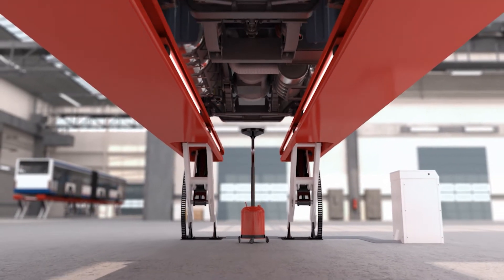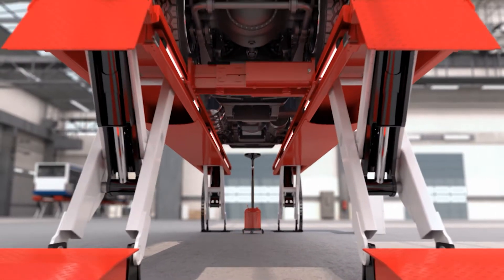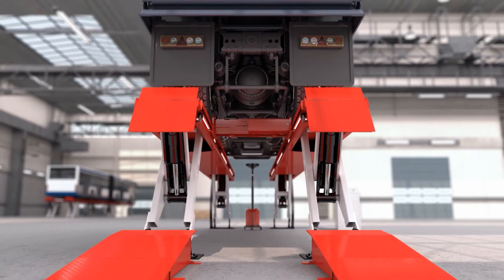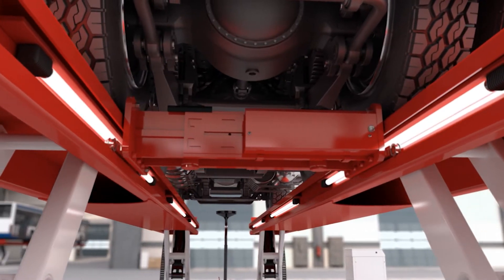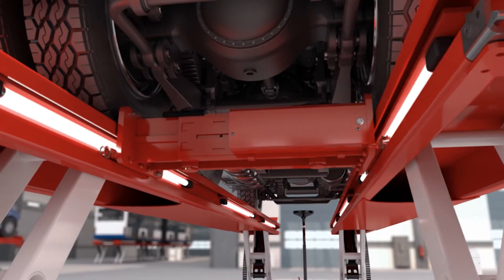The light but robust construction makes the Skylift a premium platform lift, offering a high return on investment due to low maintenance and maximum versatility. For even more flexibility and wheel-free maintenance — for example for tire or brake repair — a jacking beam can very easily be mounted onto the Skylift.